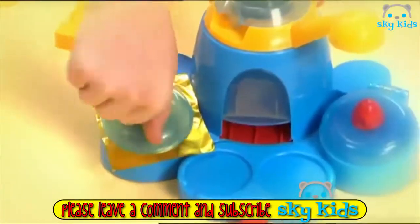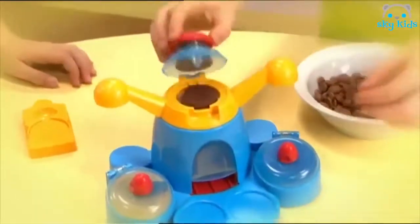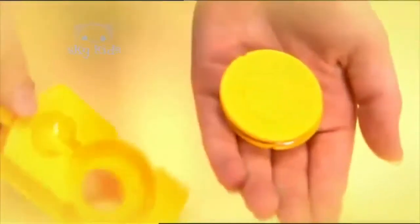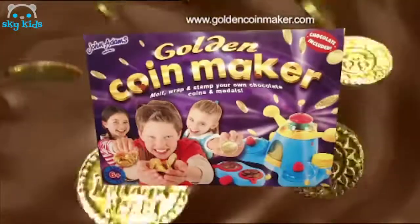It's the Golden Coin Maker! Cut out the foil, then take the chocolate coin you've already melted and made. Give it a push — yes, it's covered! Now pick your designs and put them in the press. A quick twist of the top, and wow — out comes your own golden coin! The Golden Coin Maker!